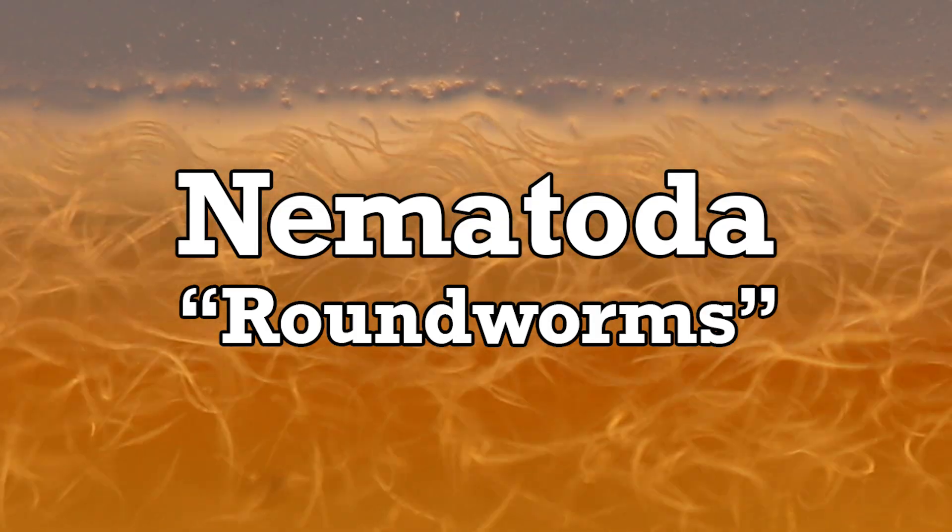Today we're taking a tour through some of the bizarre places that nematodes call home. But what is a nematode? Are they friend or foe, and how much do we actually know about them? We'll find the answers to all these questions and more as we continue exploring the tree of life.